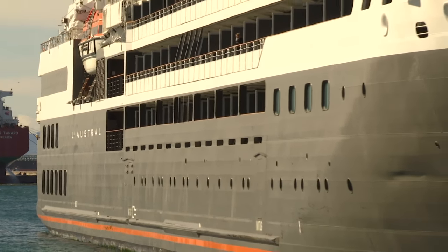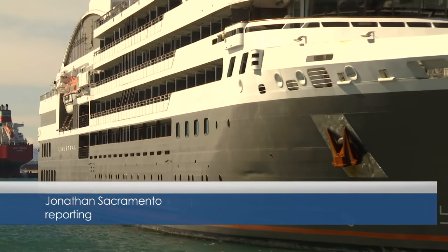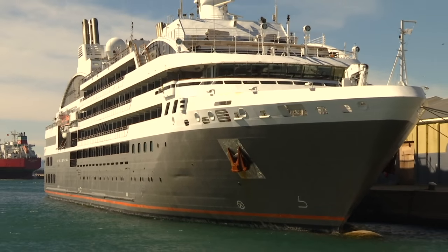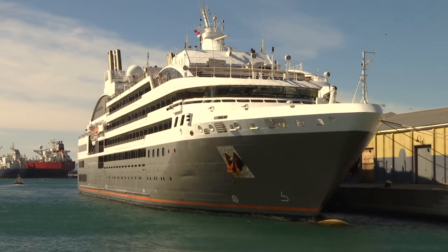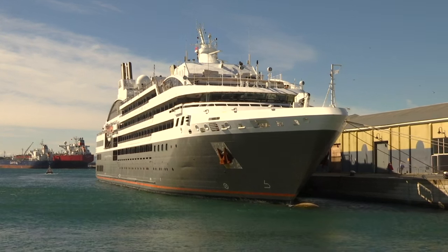It may not look like much from the outside. In fact, if it weren't for the many rows of balconies, it would look more like a large yacht than a cruise liner. But when you take a look on the inside, it becomes apparent that the L'Austral caters to a very exclusive class of passenger.